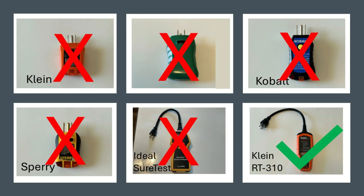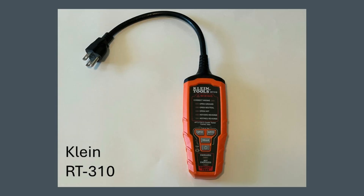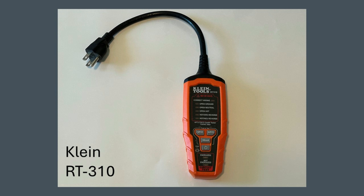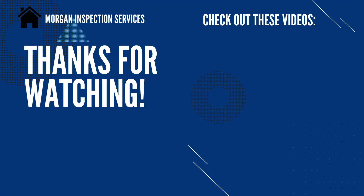This is important to know: many testers will not trip these dual-function AFCI GFCI breakers. The Klein RT310 is dual-function rated and you can certainly count on it to test these things reliably. I hope this short video has been helpful — I really appreciate you watching, have a great day.